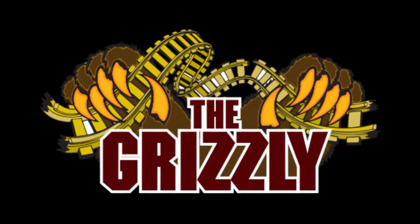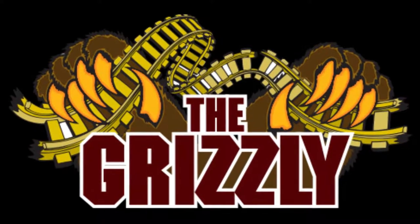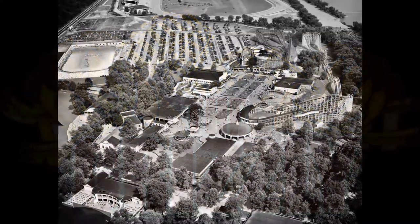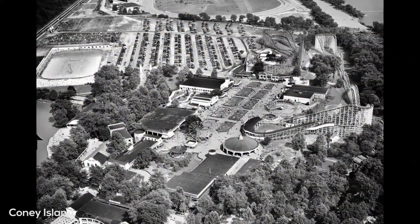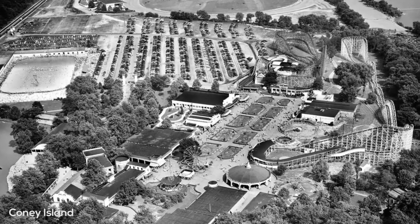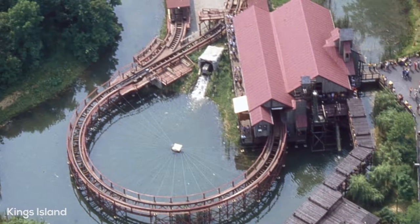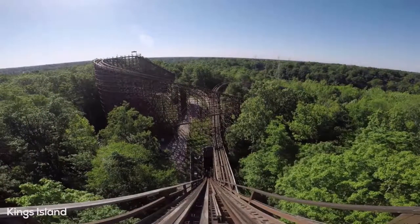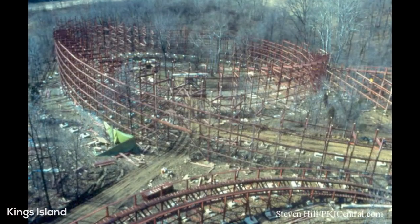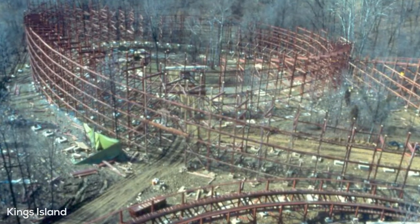The history of Grizzly is somewhat historic, as the ride opened in 1982 and is actually based on Cincinnati, Ohio's Coney Island Wildcat design. Some of you guys may know that the Beast at King's Island was originally going to be modeled after the Shooting Star, another classic wooden coaster at Cincinnati, Ohio's Coney Island. And that turned into a whole other project, obviously, and became the legendary Beast.